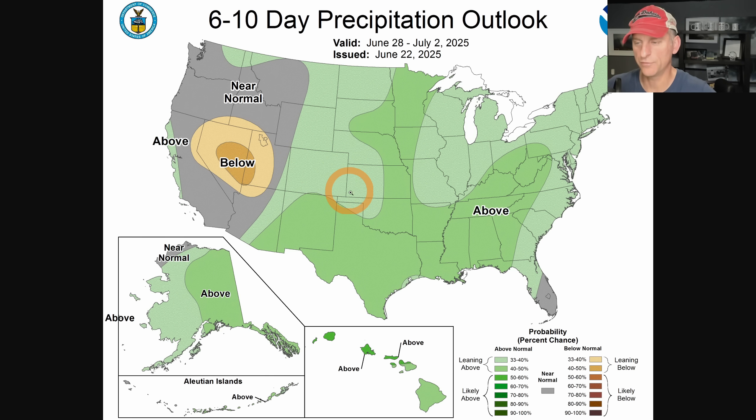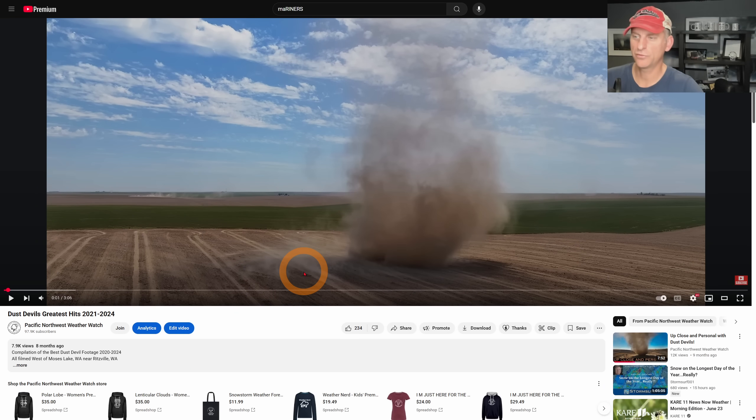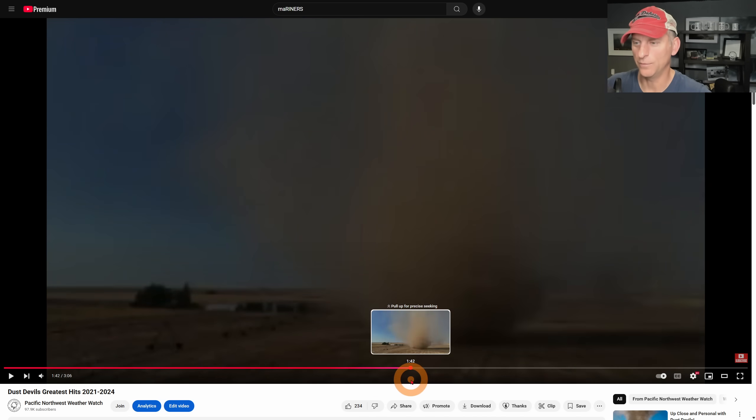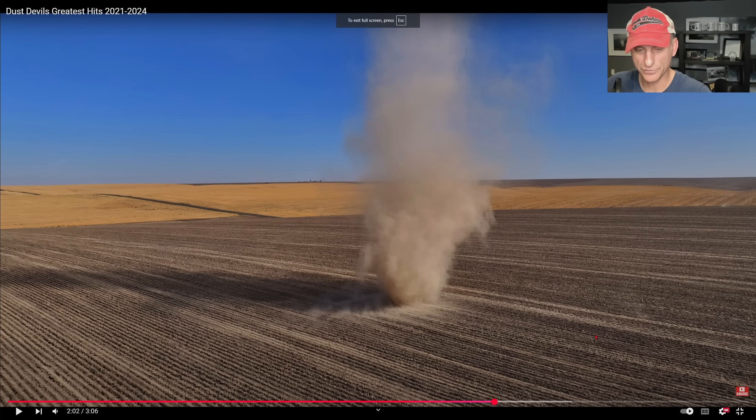If you want to check out dust devils, I do dust devil videos on the Pacific Northwest Weather Watch channel — that's probably my best work. If you know any dust devil locations across California or Nevada that I may not know about, let me know. You can post images on the Patreon page as well. We get some pretty huge dust devils across portions of Washington during the summertime. Click like and subscribe, we'll do this all again tomorrow — talk to you then.